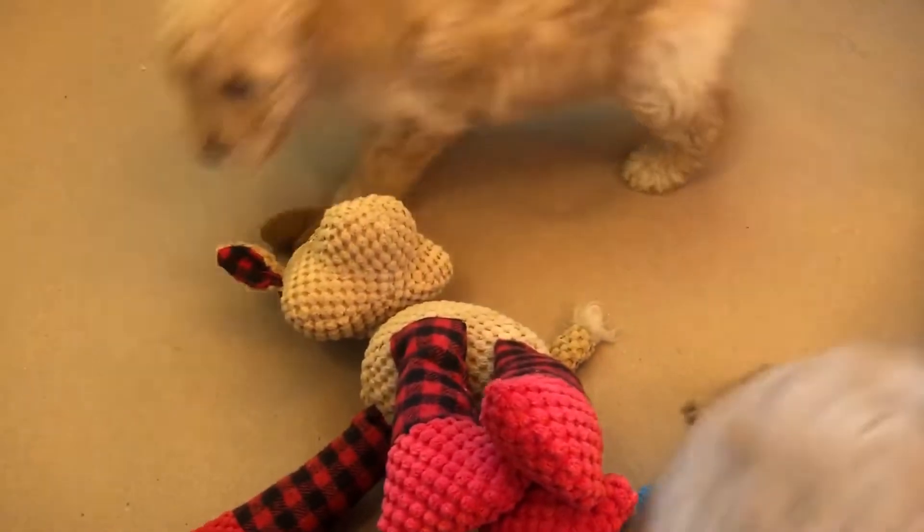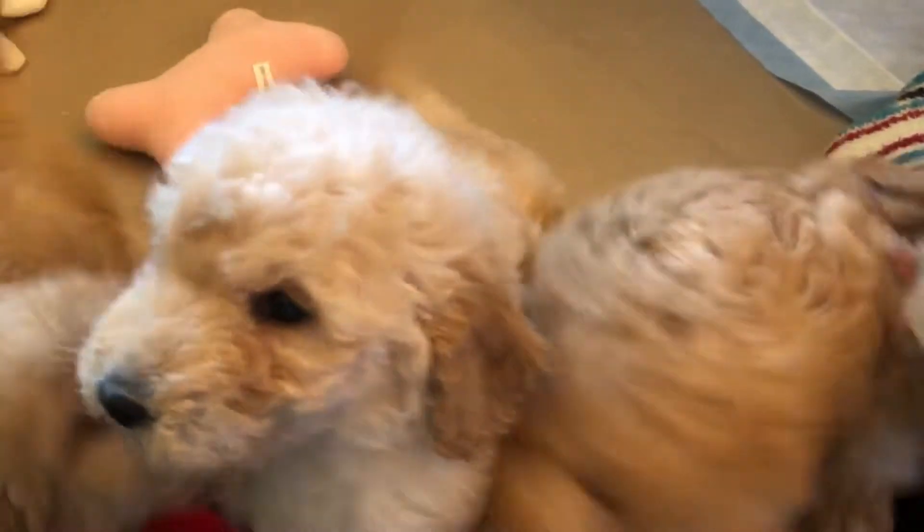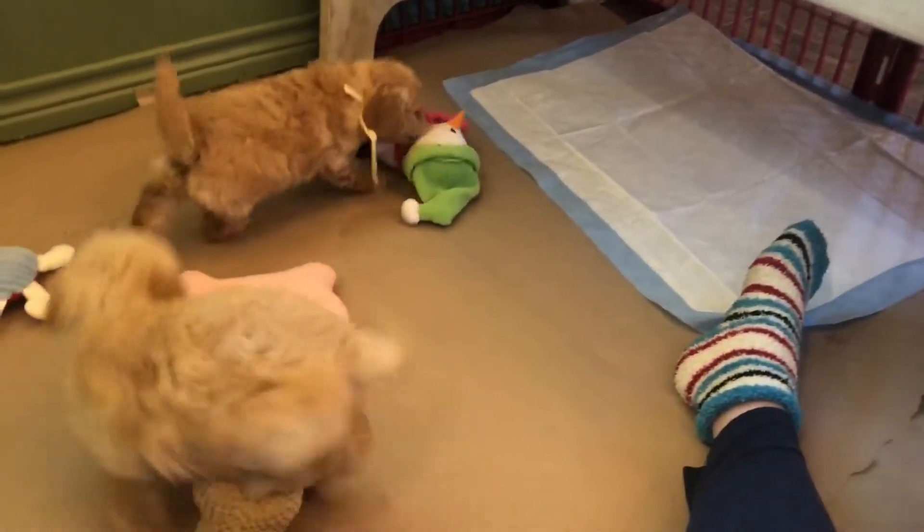Everybody would have gotten their temperament testing already, and everybody's pretty similar. We do have a few things that kind of make them stand out a little bit.